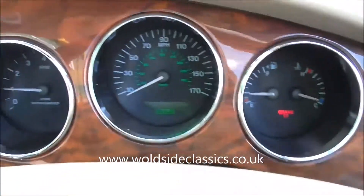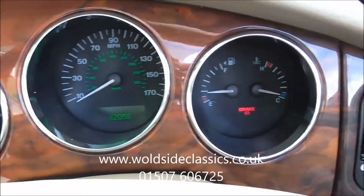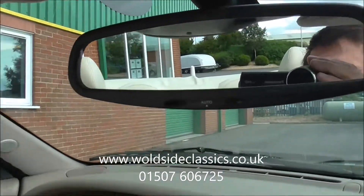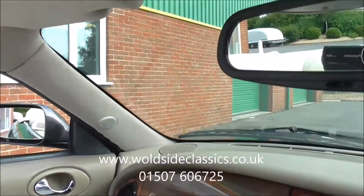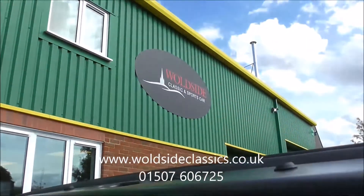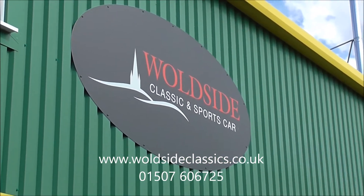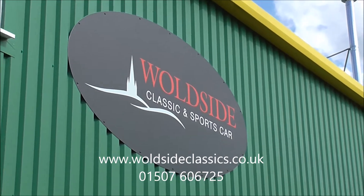No management lights on, anything like that. Just runs as sweet as a nut. If you're interested, give us a call on 01507 606 725 or visit our website woldsideclassics.co.uk. Thanks for looking.